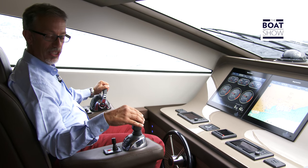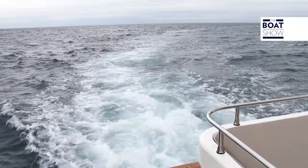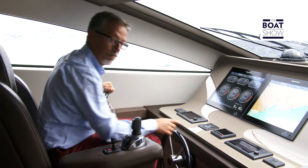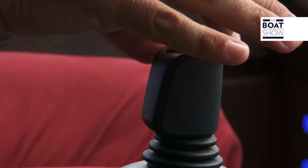Right now, I'm sitting on a comfortable chair from where I can both maneuver in a harbor or sail in open sea. For instance, by setting the autopilot, I can just control the course and change the direction, simply by rotating the control joystick.